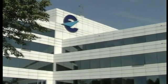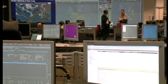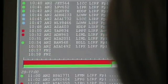Eurocontrol has developed a Central Flow Management Unit, whose job is to plan and monitor air traffic flows 24 hours a day, 365 days a year, and to try to prevent traffic jams in the sky.